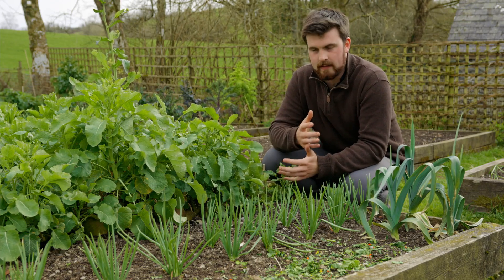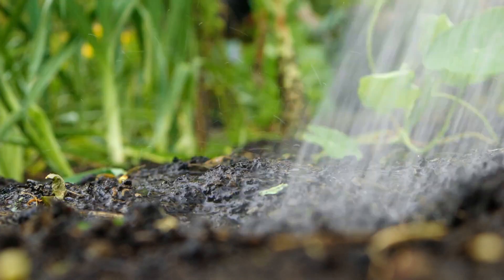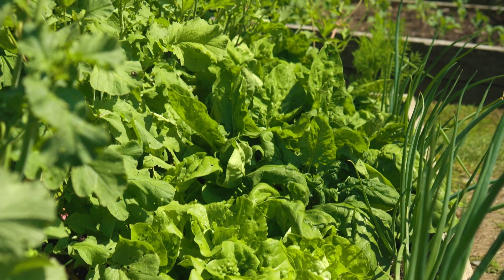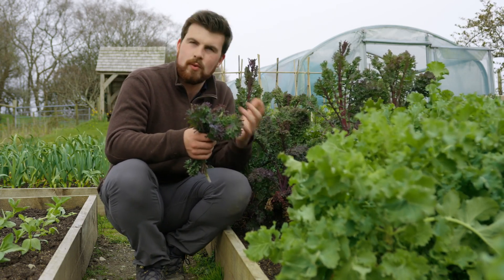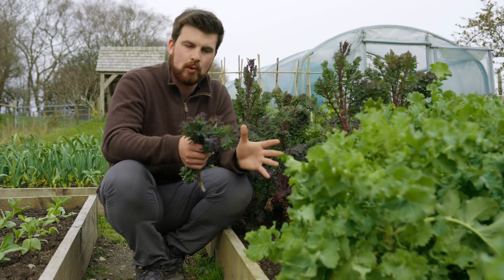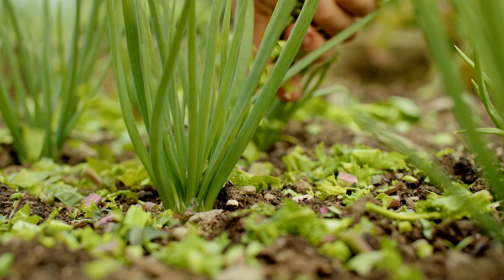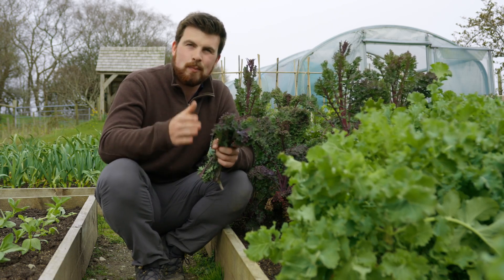Before I share the tenth crop, here's a really quick tip: whatever you grow, the soil it grows in is just as important, and you always need to be thinking about soil health and improving it. One really quick way to do this is — as you're going around the garden, harvesting, cooking, or when something is running to seed and bolting — take those scraps and bolted plants, chop them up finely, and just sprinkle the plant matter back over the soil. It's a really quick way to add fertility and organic material to the soil to promote healthy soil life, and it's one of the most important things you can do to ensure a good season.